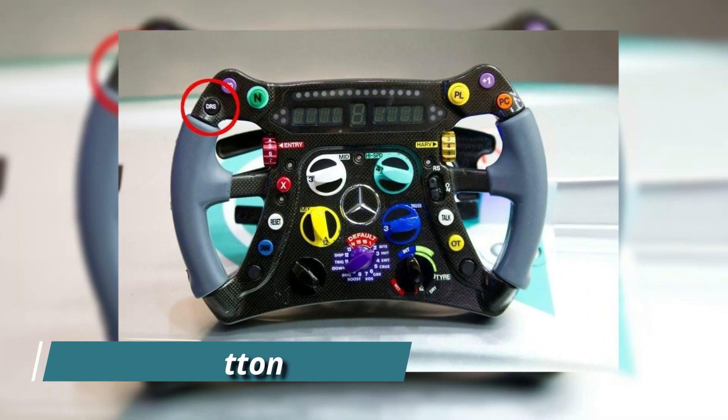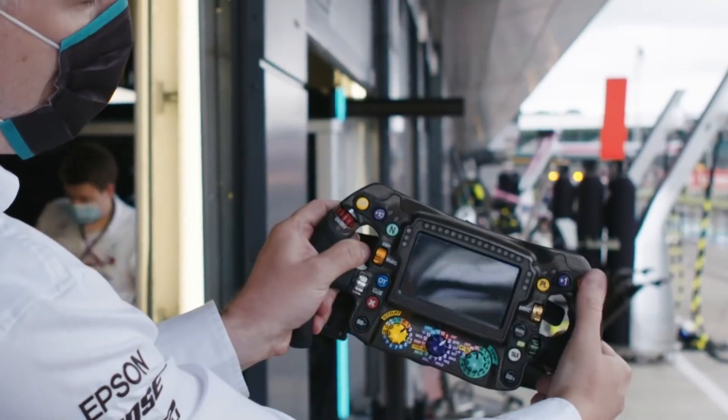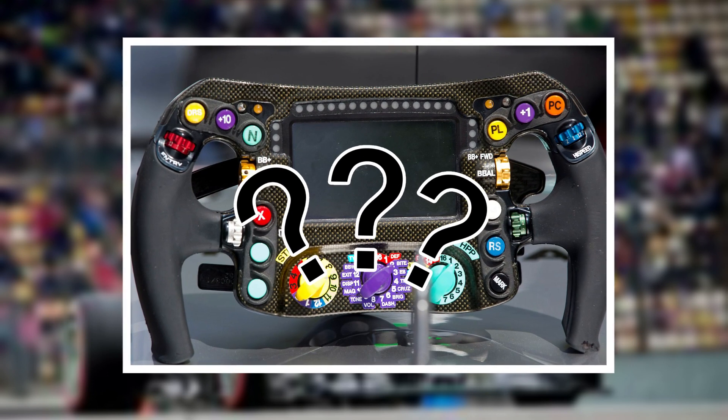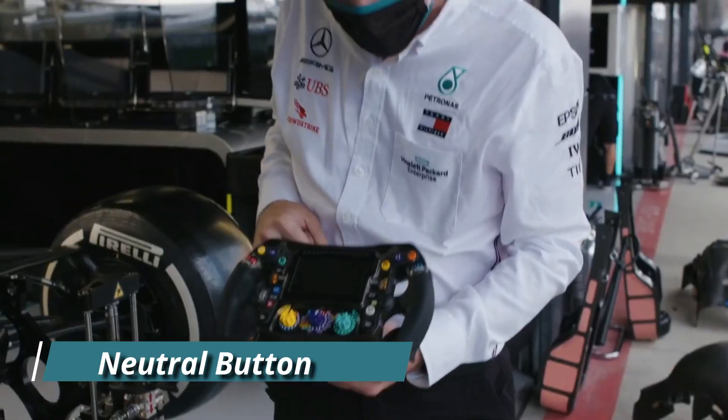DRS button: when within one second of a car in front, the driver can click this button to open the adjustable flap at the rear wing of the car to gain a speed advantage for overtaking. For more information on DRS, refer to the DRS Explained video linked in the description below.